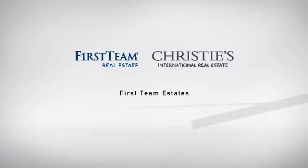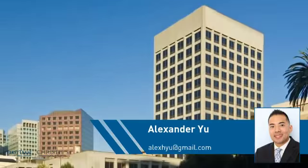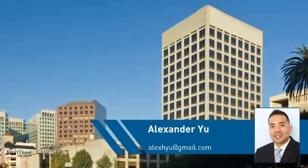At First Team Real Estate, you'll find just the right home for you. This video is brought to you by your real estate agent, Alexander.